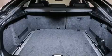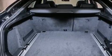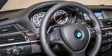Its top features and packages include a technology package, the premium package, the luxury seating package, a navigation system, and a rearview camera.